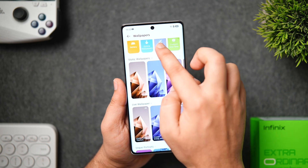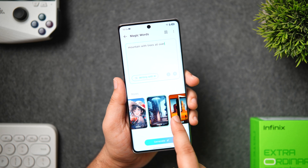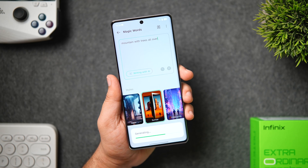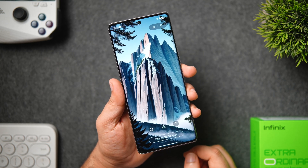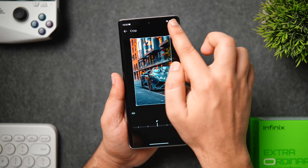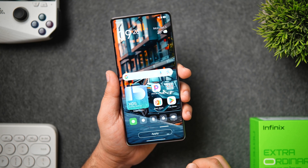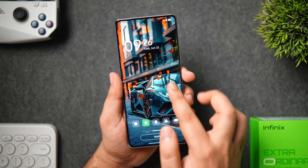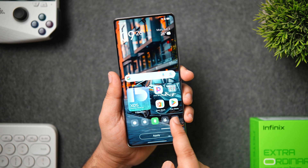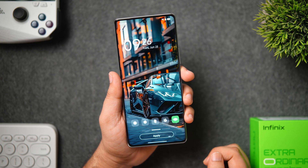If you go to the wallpaper section, it has an AI wallpaper generator that can create some really good-looking wallpapers. You just need to choose the style, write a few words describing the wallpaper you want, and click the generate button — it will create beautiful, exclusive wallpapers for your phone. But what's more exciting is the option called custom one-take wallpapers. All you have to do is choose a wallpaper from your gallery and XOS 15 will seamlessly integrate it across the AOD, lock screen, and home screen, giving you a cohesive theme that makes your phone feel a lot more personal.